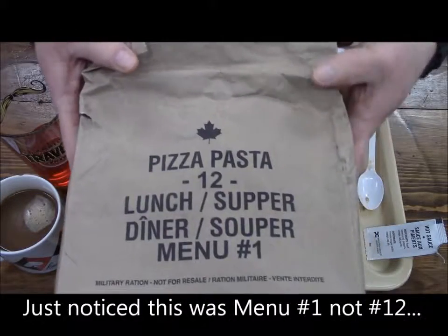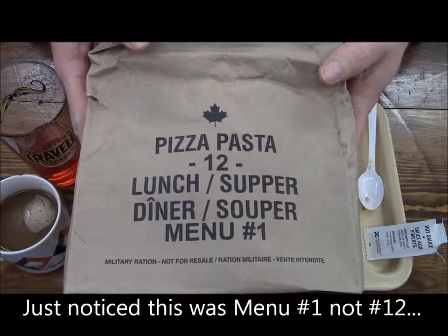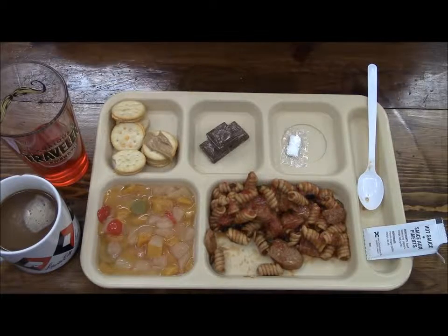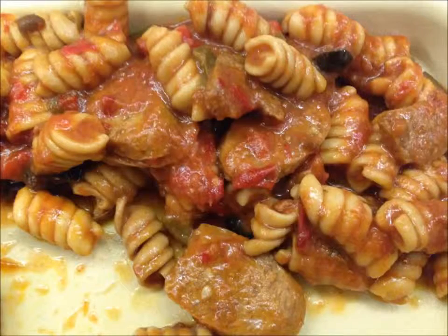Overall, this was a Canadian IMP from 2011 — Menu Number 12, the pizza pasta. I'd like to thank Ted and Jonathan for sending this to me, and I'm looking forward to trying the other one. Thanks for watching everybody, bye!